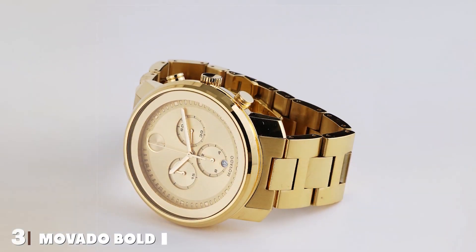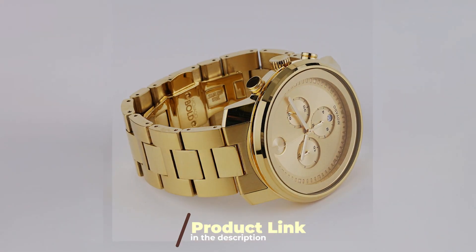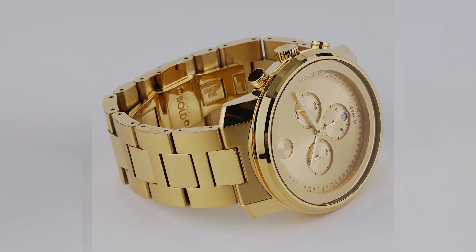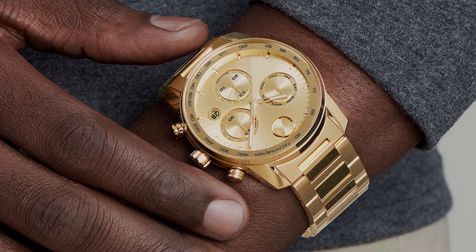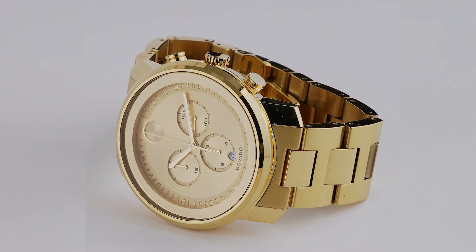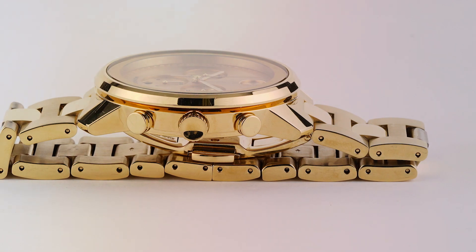Number 3. The Movado Bold Metals Chronograph redefines the concept of an accessible luxury watch with its striking design and precise functionality. The chronograph feature not only adds a layer of sophistication but also serves practical needs, allowing for the measurement of time in more nuanced ways. Its stainless steel case is both sturdy and sleek, providing a modern twist on traditional watch aesthetics. This watch features a bold dial characterized by Movado's iconic museum dot, and the addition of sub-dials lends a dynamic complexity, blending form and function seamlessly. The Swiss quartz movement ensures accuracy and reliability — hallmark traits of Movado's commitment to excellence.